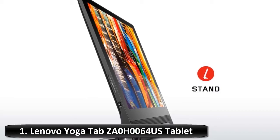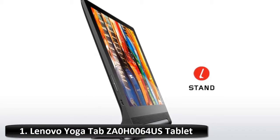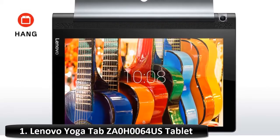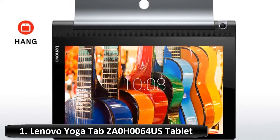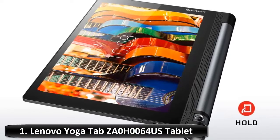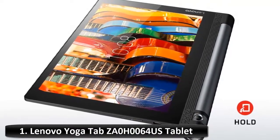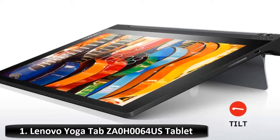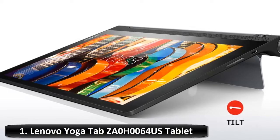Scroll through recipes while you cook, check your social feeds while you eat, and watch movies while you work out. The Yoga Tab 3 10's innovative design places a battery cylinder and kickstand on the side of the device, shifting the center of gravity and opening up multiple ways to use it: hold, tilt, stand, and hang. The HD resolution is perfect for casual gaming and intense web browsing, delivering incredible brightness for a great viewing experience under all angles and ambient light. Your games are crisp and your videos simply beautiful to watch.